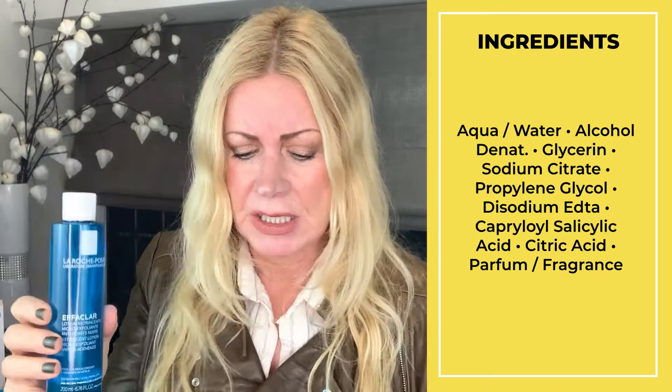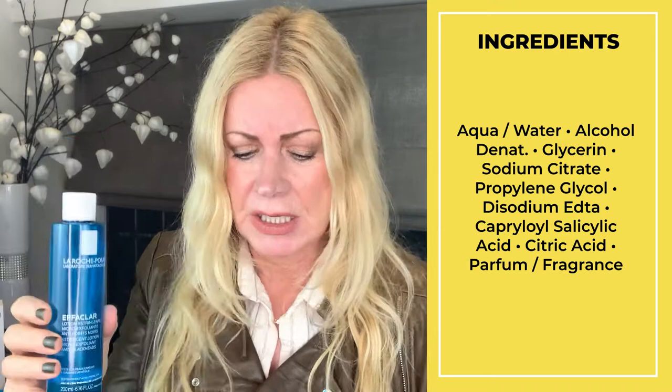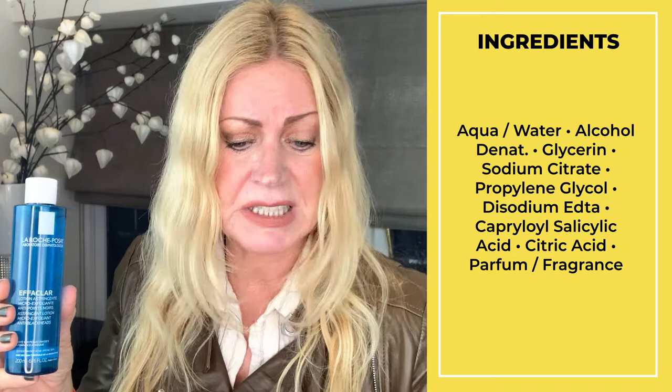Now I'm going to tell you what's in it: the second ingredient is alcohol denatured, and you know that is drying to the skin. Alcohol denatured is the second ingredient. It has glycerin as the third ingredient, but you just don't really know the percentage of how much is alcohol denatured. It also has a derivative of salicylic acid at ingredient number seven, and it's got perfume in it.